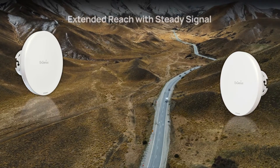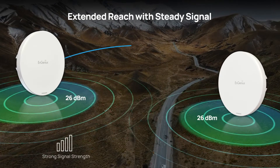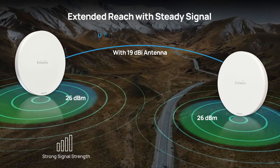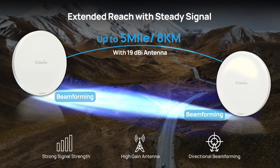The N-Station 6 excels in range and stability. It optimizes your Wi-Fi coverage with a robust transmit power, a 19dBi antenna for up to 5-mile point-to-point connections, and beamforming technology for unwavering signal stability.